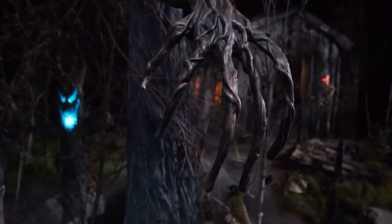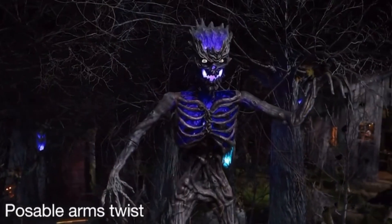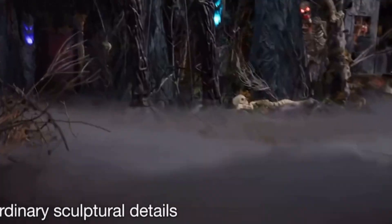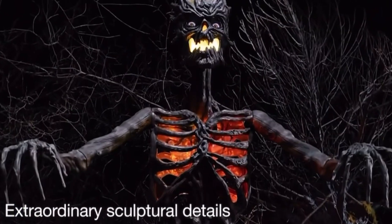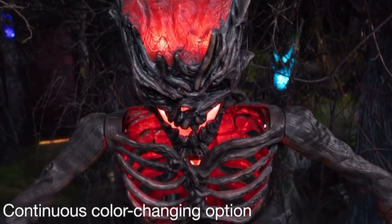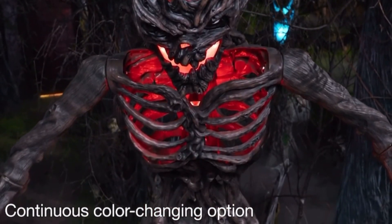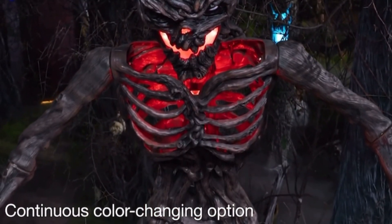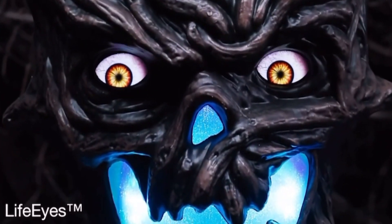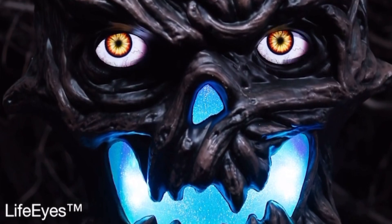Rich with realistic sculptural detail, its knotty, posable arms twist and twine outward, reaching for something more than candy. Its jagged mouth and hollow chest ooze with bright, color-changing LED light. Draw its attention and two blinking, motion-activated eyes fix directly on you.